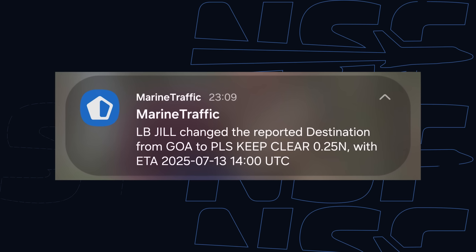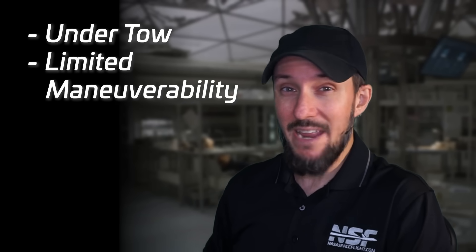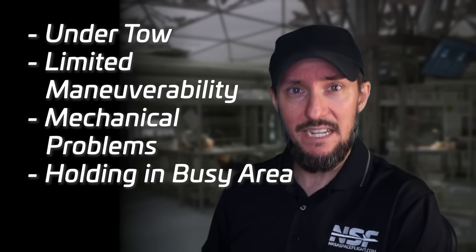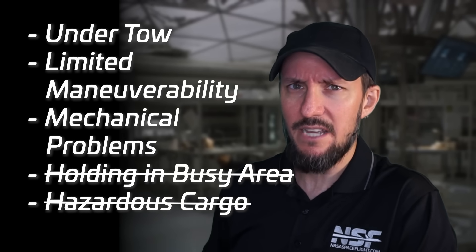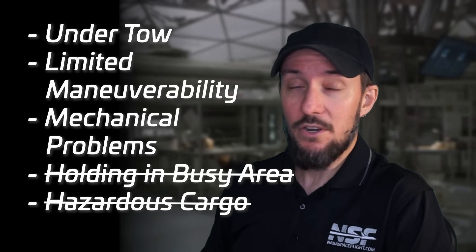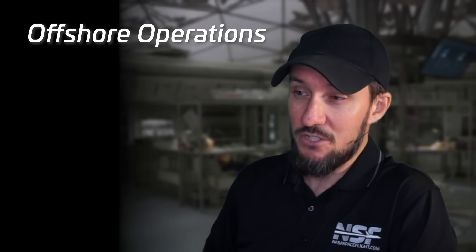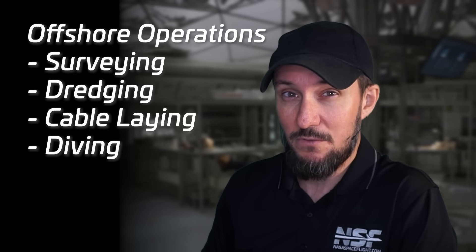Then on July 16th, she changed her status to 'please keep clear 0.25 nautical miles.' Why might a vessel do that? It may be under tow or have limited maneuverability, it may have mechanical problems, it may just be staying stationary in a busy area — though this isn't a busy area. It may be carrying hazardous cargo, or it may be supporting offshore operations involved with surveying, dredging, cabling, or diving, all of which require a buffer zone for safety.